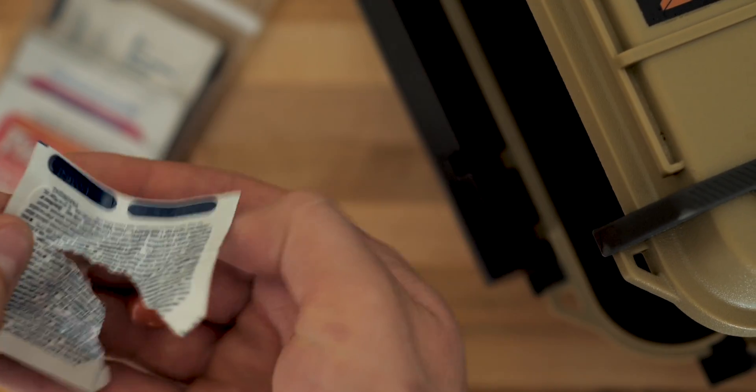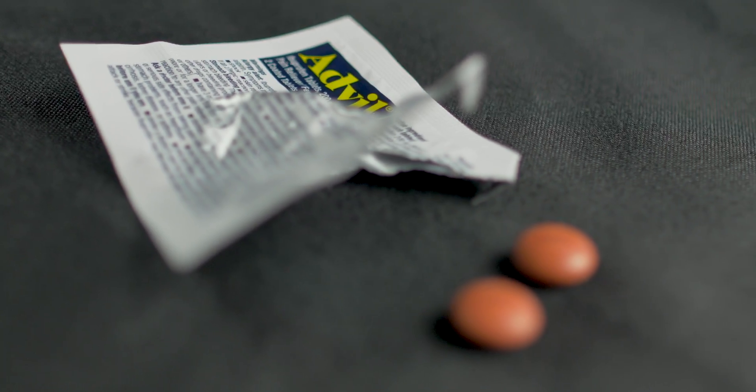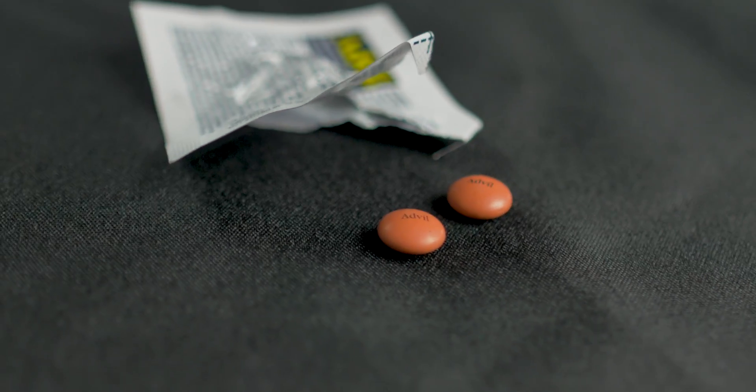Advil is a very common over-the-counter medication, but is it actually as helpful as we think, or could it be doing more harm than good? We're going to answer these questions and take a deeper look into Advil.